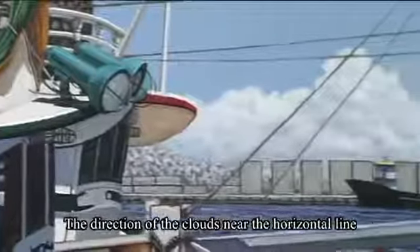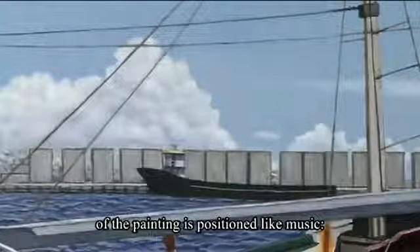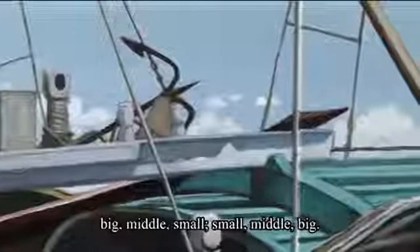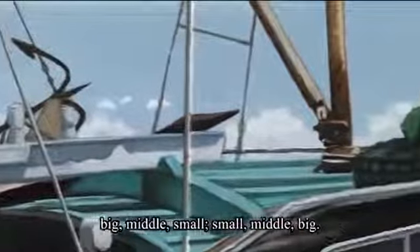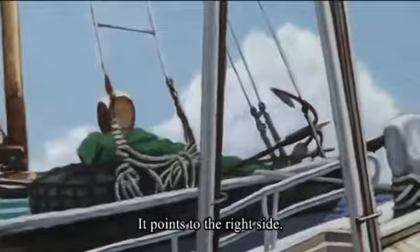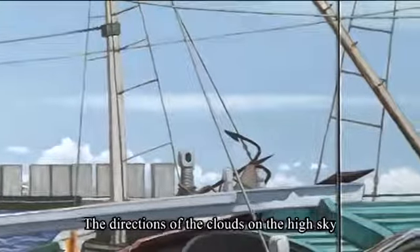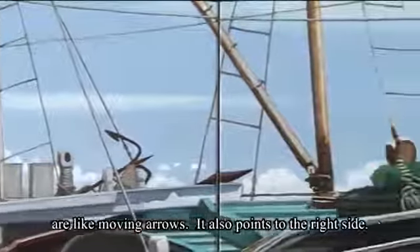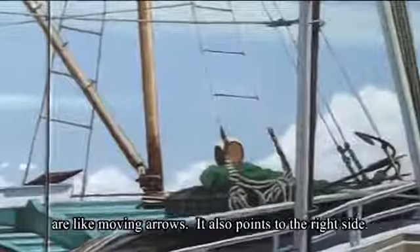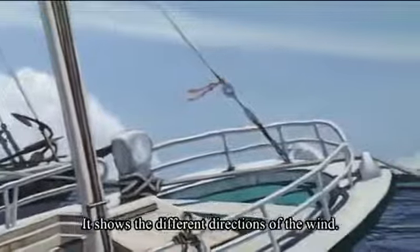The direction of the clouds near the horizon of the painting is positioned like music — big, middle, small; small, middle, big — and it points to the right side. The directions of the clouds in the high sky are like moving arrows, also pointing to the right side. This shows the different directions of the wind: in the sky it is from left to right, and on the land it is from right to left.